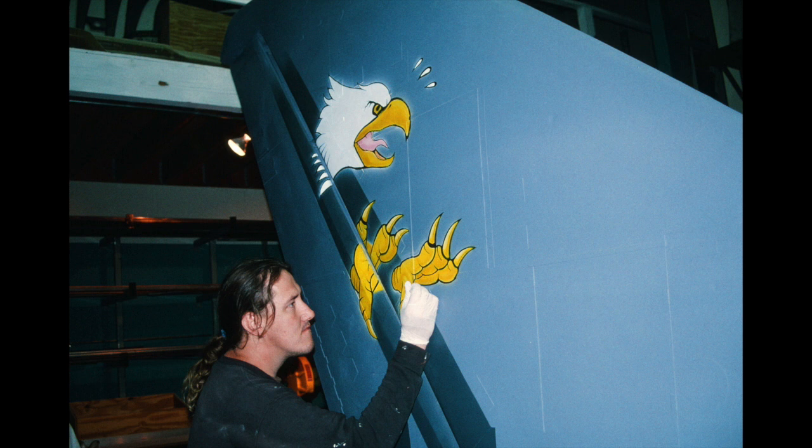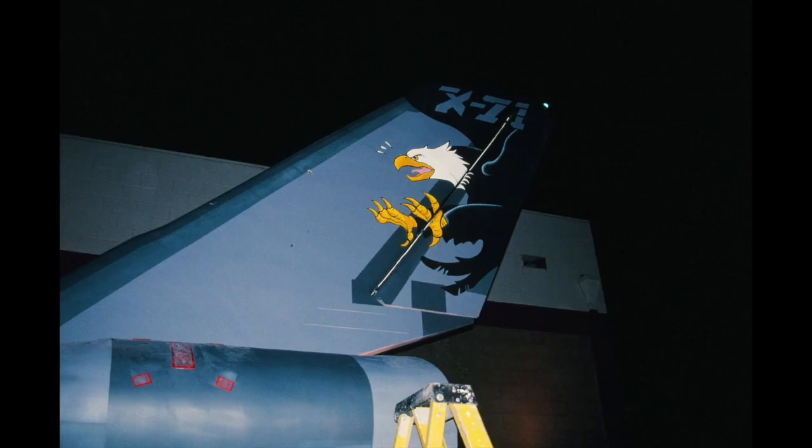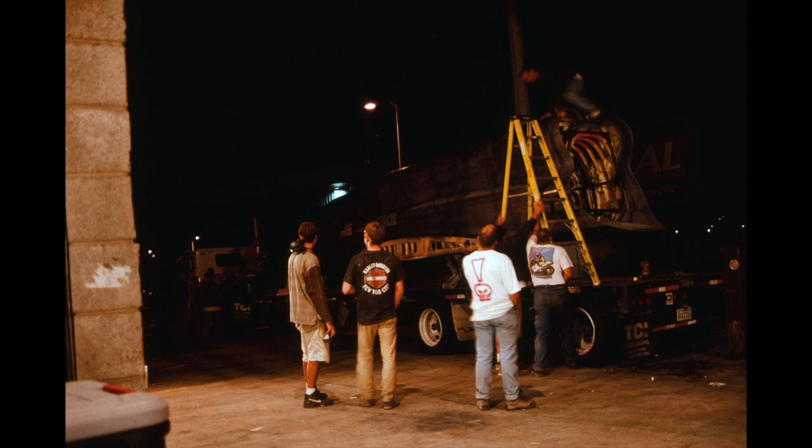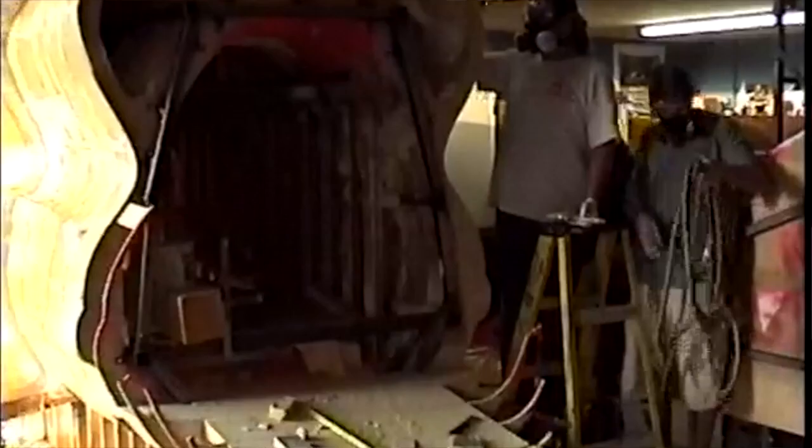We were right down to the wire. We rolled it outside and were putting the final details on as the truck and crane showed up to pick it up and put it on the truck to drive it to Florida for the shoot, which is what they did.